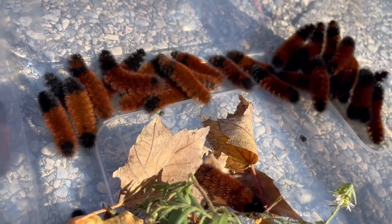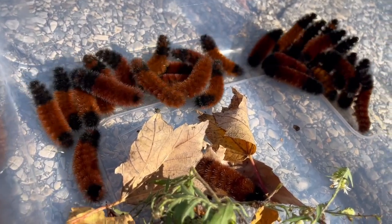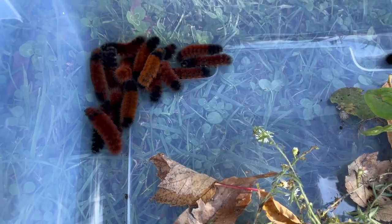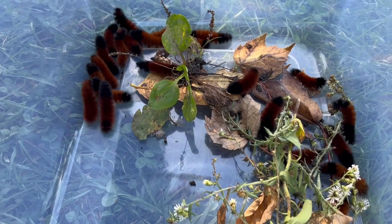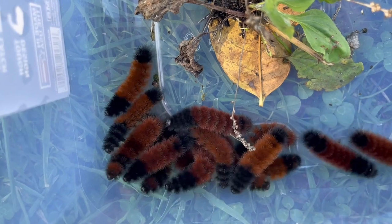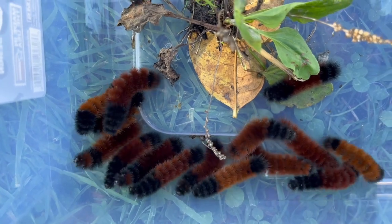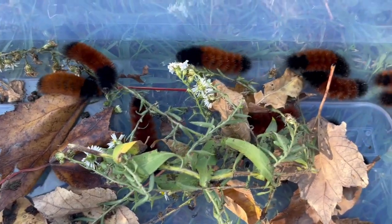I was lucky to find many, many, many Wooly Bear Caterpillars on the move. We are going to study and observe these Wooly Bear Caterpillars just for a little while, and then we are going to release them into our Hillandale Meadow, where they can find their winter home. Sit back and relax and watch these amazing little creatures in action.